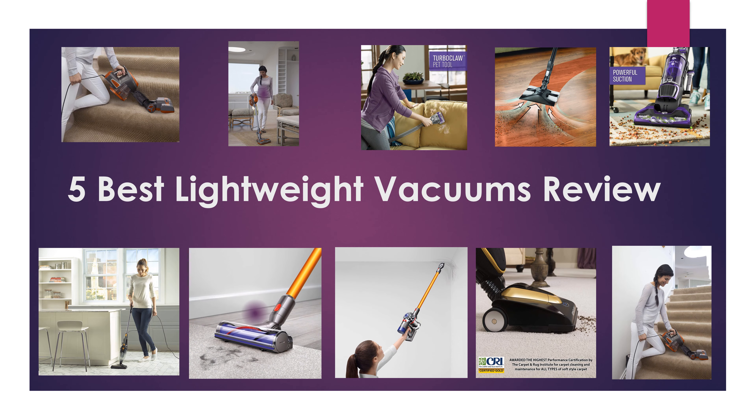Hello guys, welcome to my channel. 5 Best Lightweight Vacuums. Find the 5 Best Lightweight Vacuums at Amazon. We analyzed consumer reviews to find the top rated products. I am going to review 5 Best Lightweight Vacuums on the online marketplace.